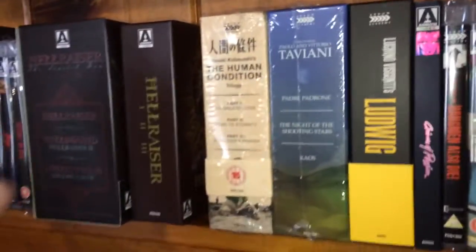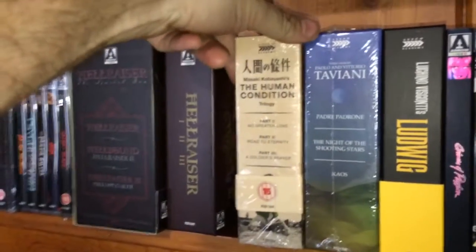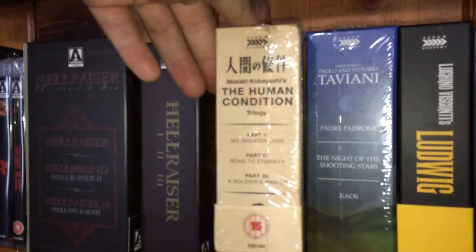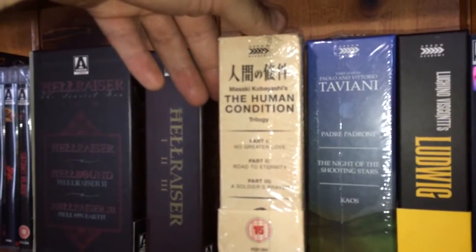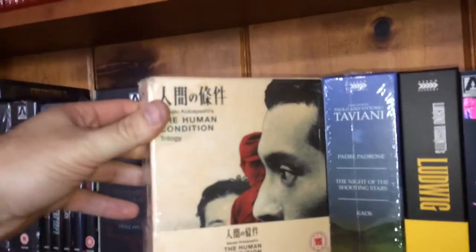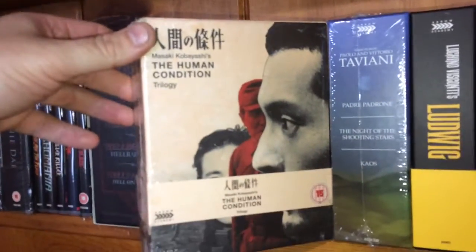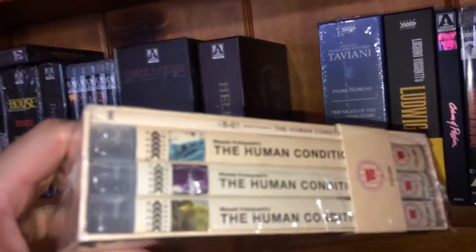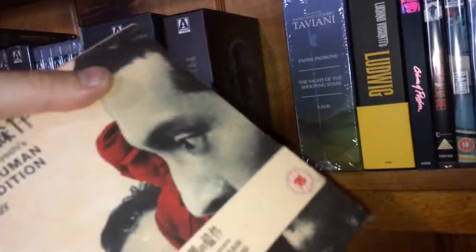The next box set is Kobayashi's The Human Condition trilogy. You get Part 1: No Greater Love, Part 2: Road to Eternity, and Part 3: A Soldier's Prayer. I've heard these are very good films; I have yet to watch them but I picked this up for a very good price on eBay. It comes with a little booklet at the top and the three editions in the armory case.